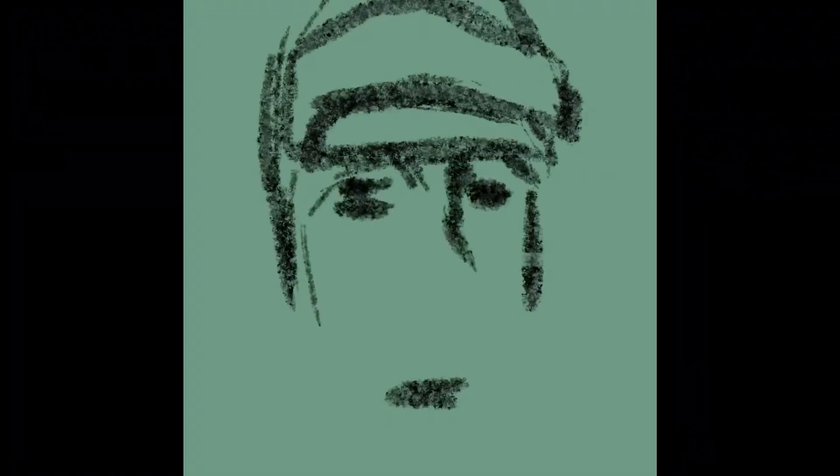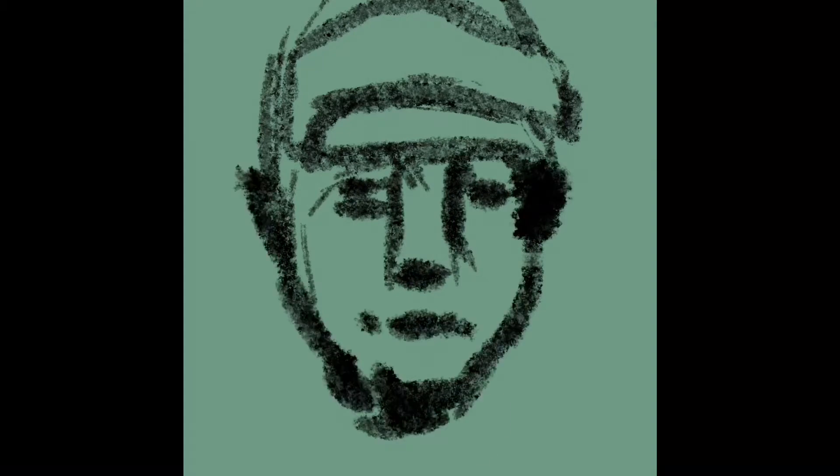This is my 163rd Daily Sketch of 2020, and lately I've been doing ethnically diverse portraits, supporting ethnic diversity, equality amongst all races, human dignity, and love.